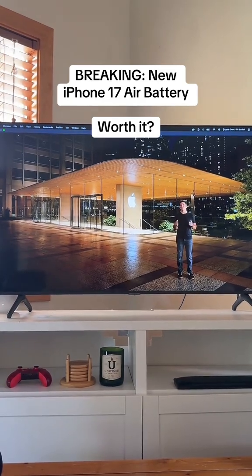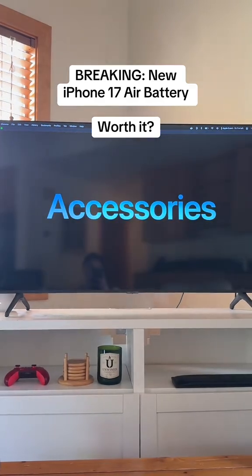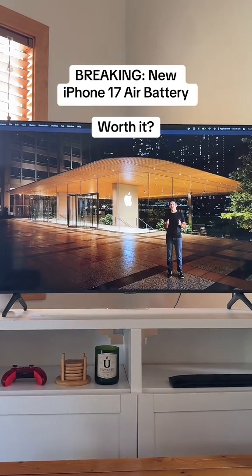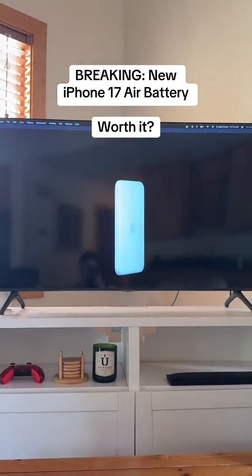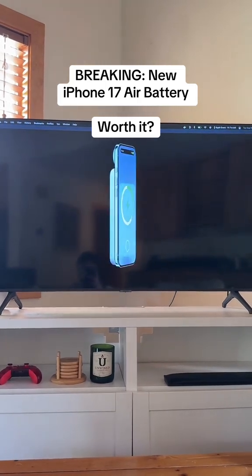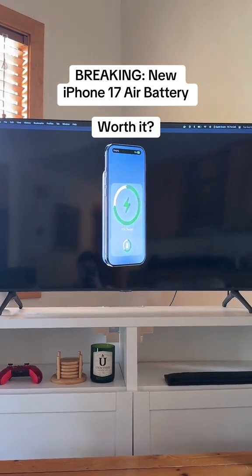We're also introducing a new ecosystem of accessories to complement this unique iPhone design. Thanks to the incredible thinness of iPhone Air, we were able to create a new low-profile MagSafe battery that, when attached, feels great in your hand and is slim enough to drop right into your pocket.